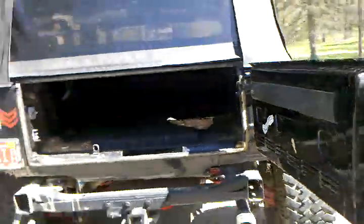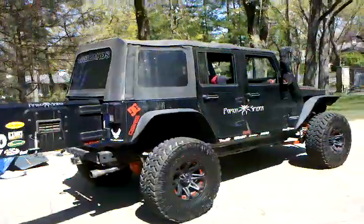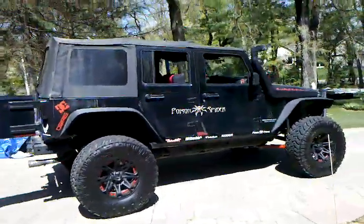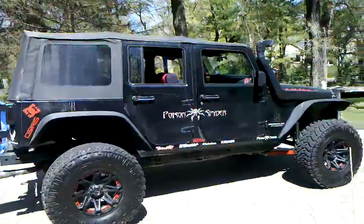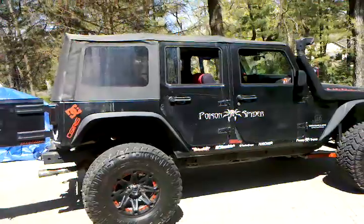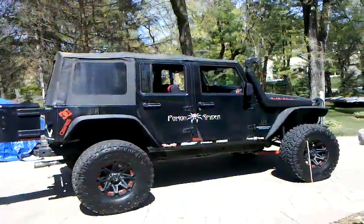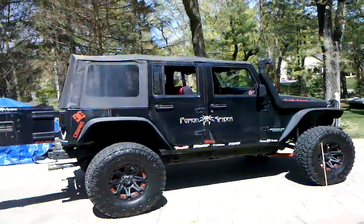Just gonna give her one last bath, give her a nice coat of paint everywhere she needs it. You guys are gonna love the new Jeep — I don't know, you might love it, you might hate it. It's not gonna be anything compared to this — this is a mean-looking, tough Jeep — but the next one's just gonna be boss, it's gonna be one of a kind. Stay tuned.